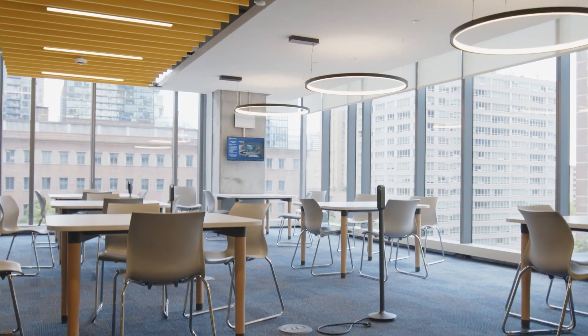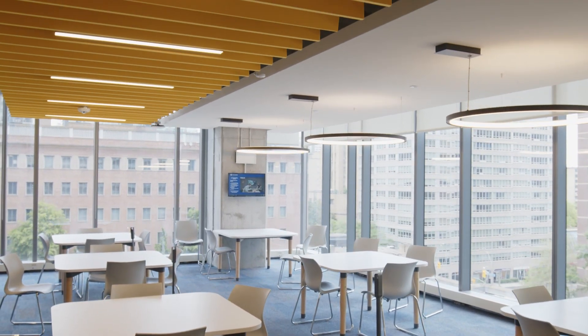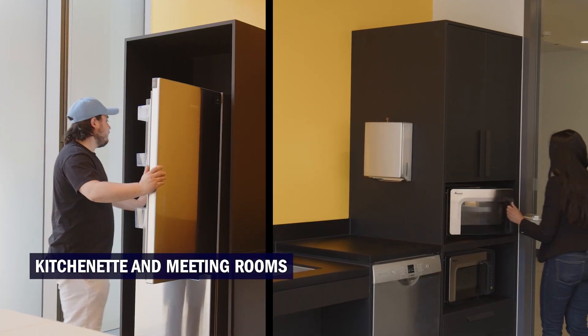And on the sixth floor, in addition to more classrooms and learning spaces, there is a kitchenette and more meeting rooms.